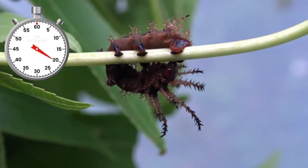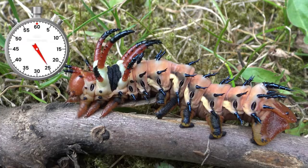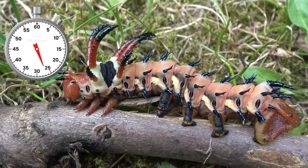Horny as in having extra horns, you pervert. This is instar number 4. They are starting to get impressive.